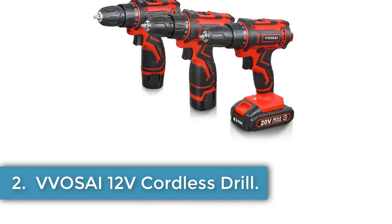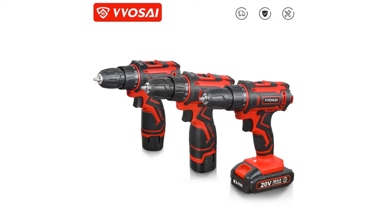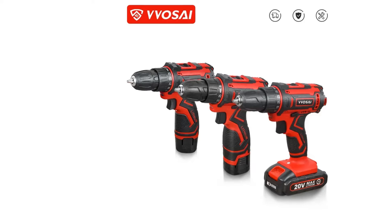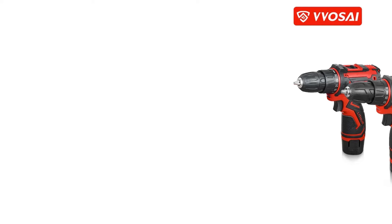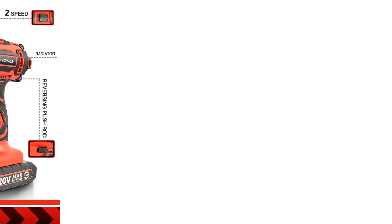Made by DeWalt in mainland China and certified with CE, this impact driver offers a maximum torque of 205 Nm, a no-load speed ranging from 0 to 1000 to 3250 RPM, and an impact frequency of 0 to 3800 RPM, catering to a wide range of drilling and fastening needs.